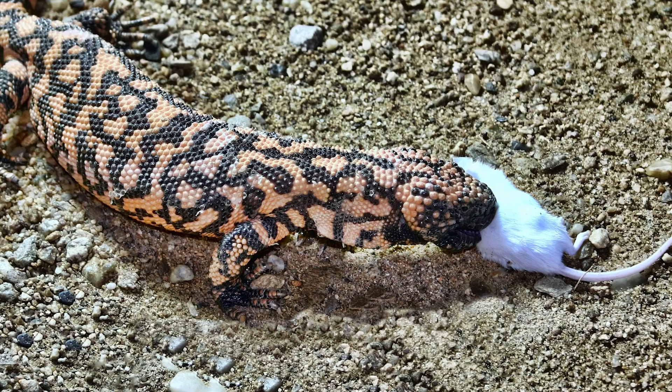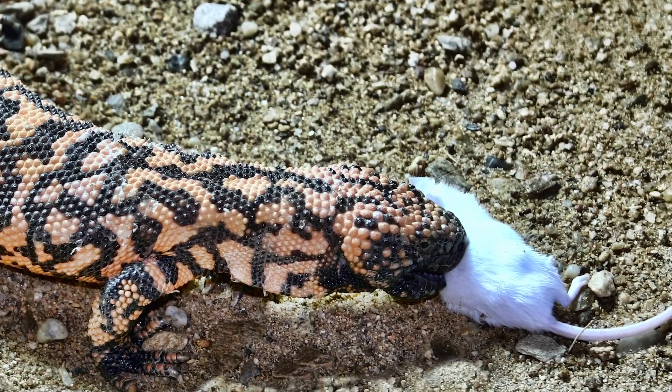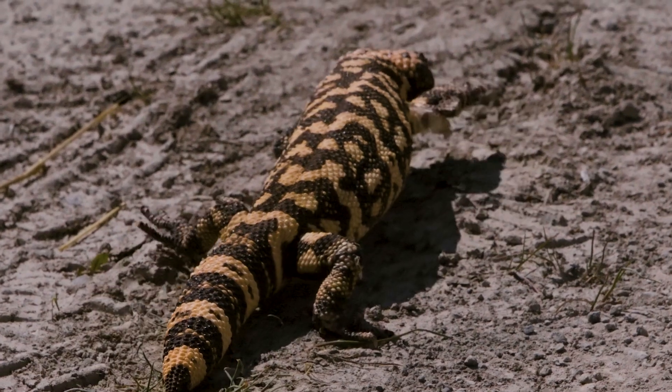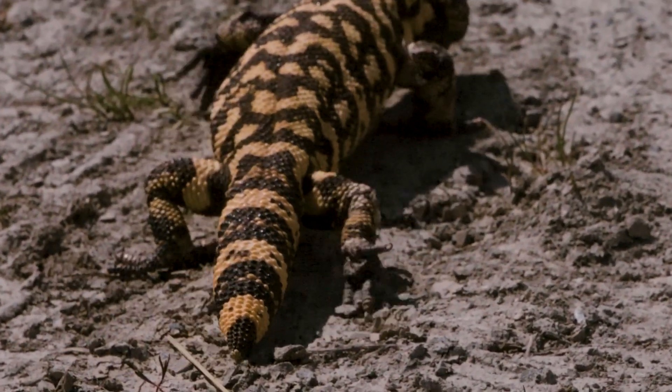Their diet includes eggs, young mammals, nestling birds, and carrion. With a slow metabolism, they can survive on only a few big meals each year and store extra energy as fat in their tails and bodies.